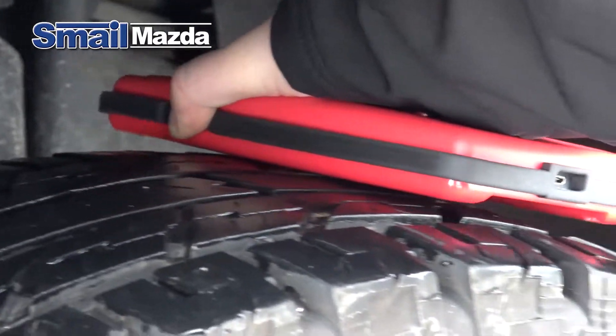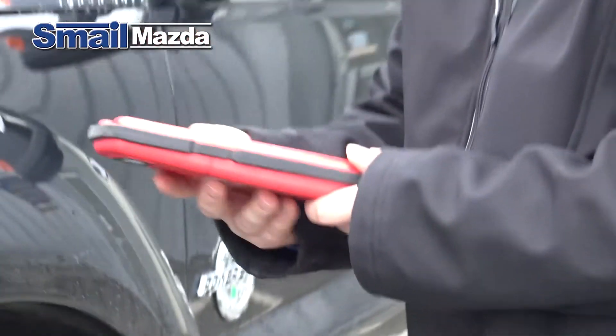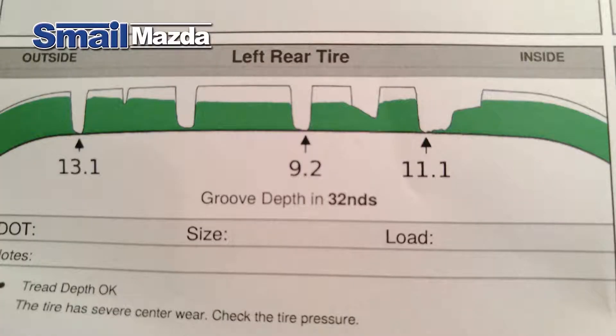The Groove Glove gives us the ability to digitally scan your tire to give you an accurate visual representation of how your tires are wearing. For example, the green line represents your tire where it is right now, and the black line represents where the tire was when it was new.